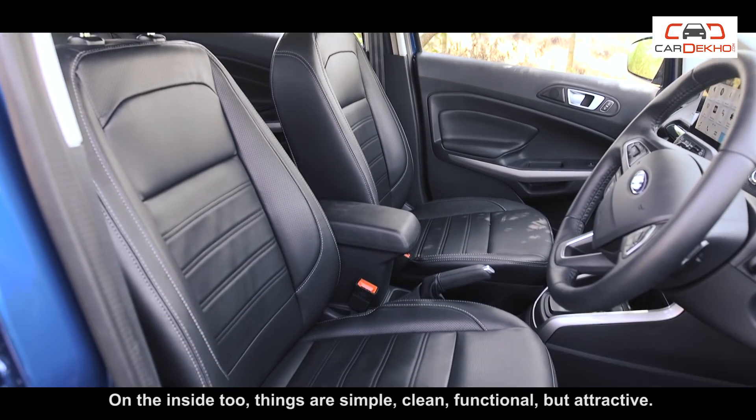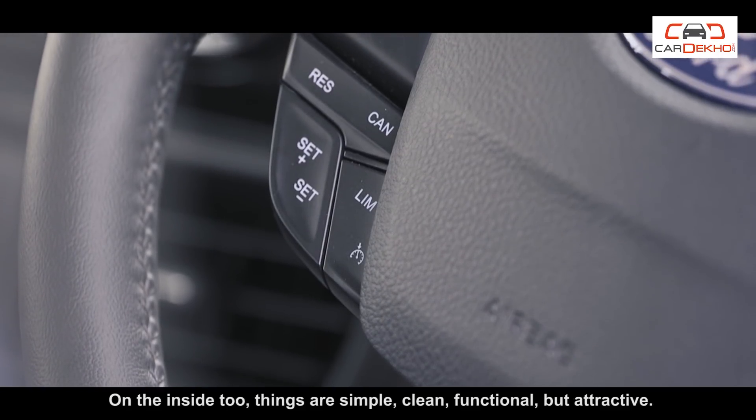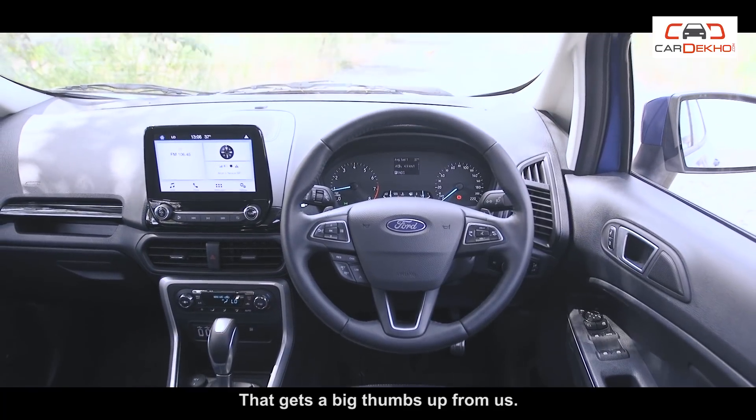On the inside too, things are simple, clean, functional but attractive. That gets a big thumbs up from us.